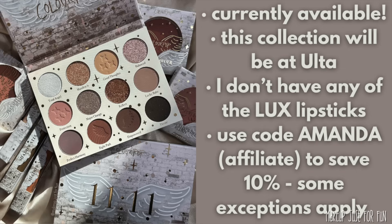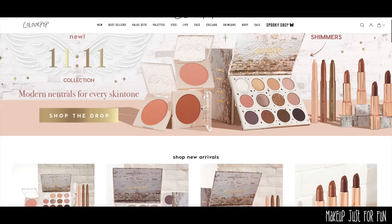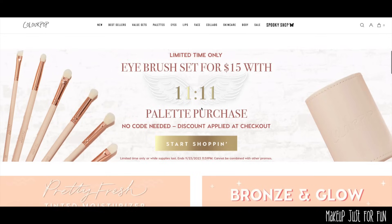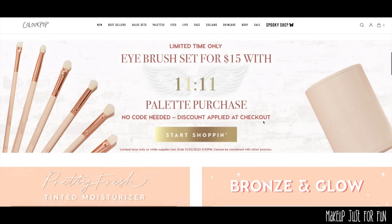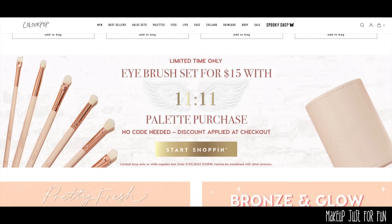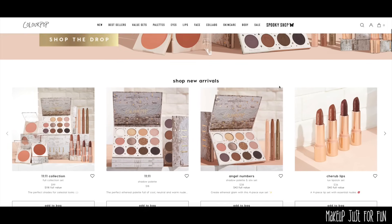I'm going to do my best to show you as much information as I possibly can. The first thing I want to show you is that there is a limited-time deal — if you purchase the 1111 palette you can get an eye brush set for $15. I love ColourPop brushes, I think they are really underrated, so if you haven't tried them this might be a good way to test the waters.